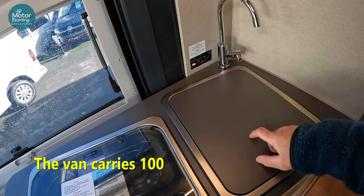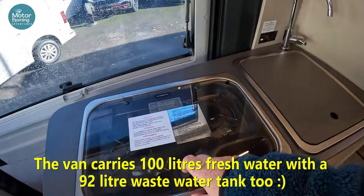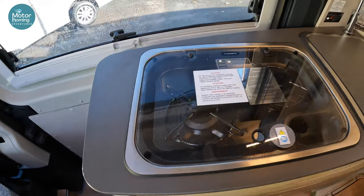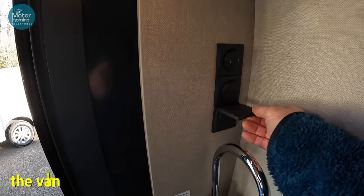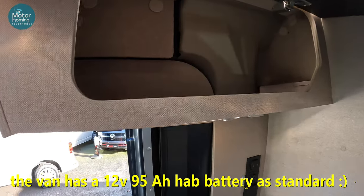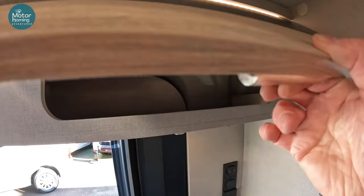You've got your little sink there, together with your double gas hob. And while we're up here, you've got your little light switch, a three-pin socket, and up above here, a similar ergonomic catch giving you a little space for a bit more storage.